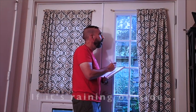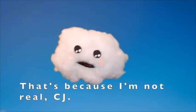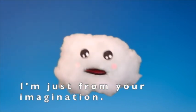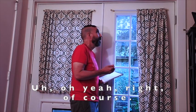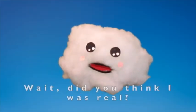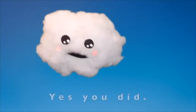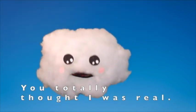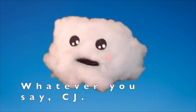Hey, wait a minute Kumo. If it's raining outside, why isn't it raining where you are? It's because I'm not real, CJ. I'm just from your imagination. Oh, yeah, right, of course. Wait — did you think I was real? N-no. Yes you did! You totally thought I was real. Nuh-uh. Whatever you say, CJ.